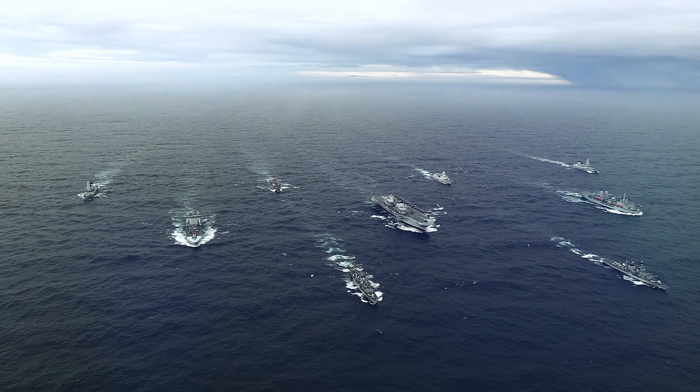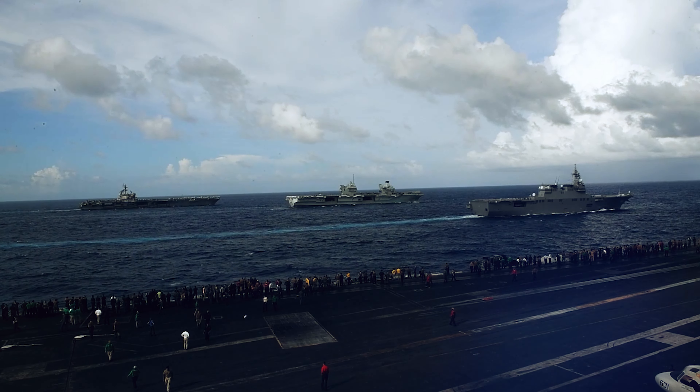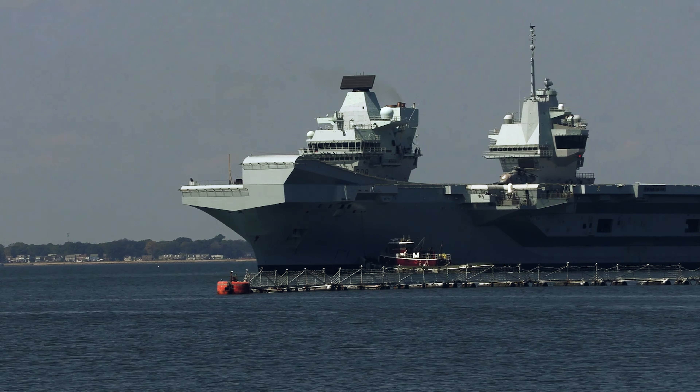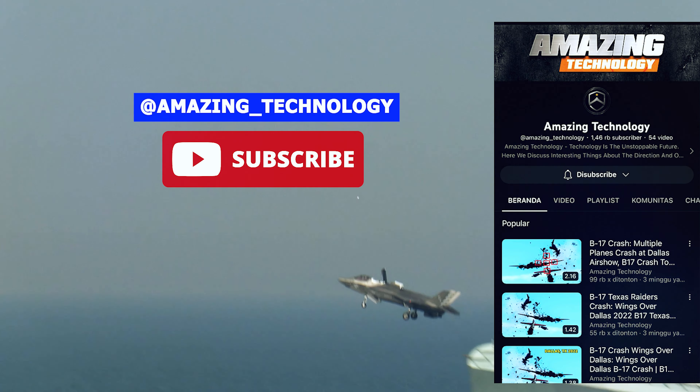HMS Queen Elizabeth is an investment in Britain's security, prosperity, and place in the world. She will provide a conspicuous presence on the global stage, sending a clear message of reassurance to our allies and of defiance to those who would do us harm.